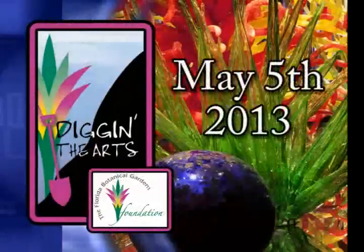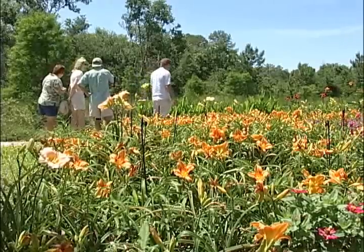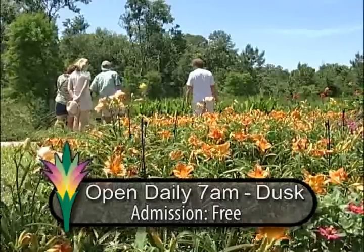So there you have it. The next Dig in the Arts event will be held on Sunday, May 5th, 2013. But don't wait till then to come out and visit the gardens. They're open daily, year-round, at 7 a.m. to dusk, and admission is free.